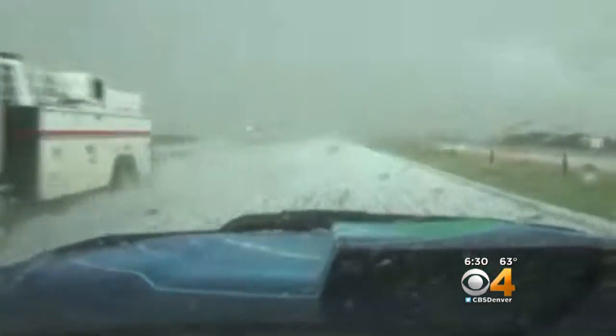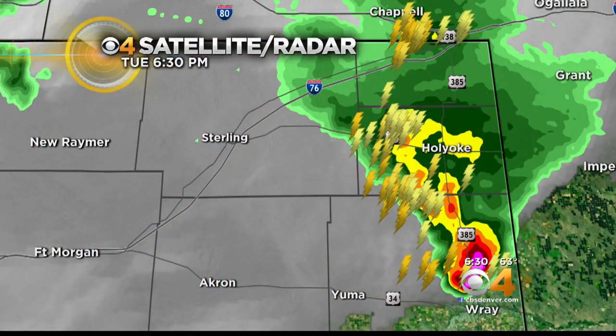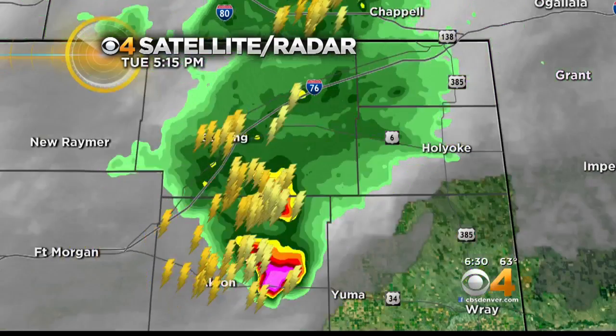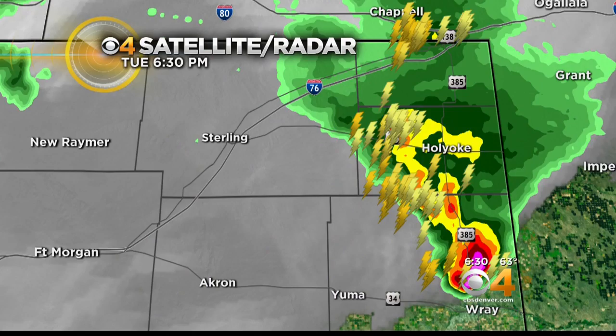Here's a look at Doppler radar. You can see there are still scattered showers in parts of northeastern Colorado, but for the most part the bulk of these storms have pushed off into western Kansas, where they have a very long night ahead with a severe weather outbreak.